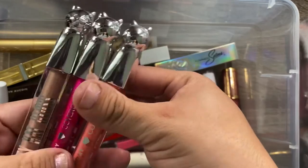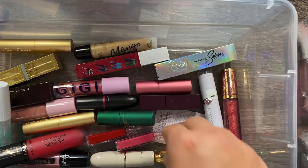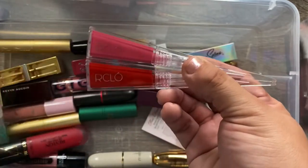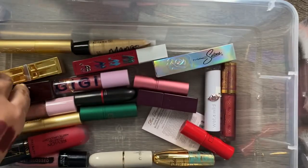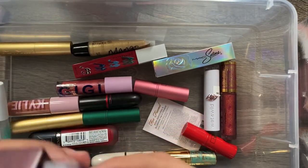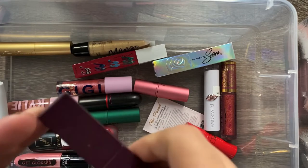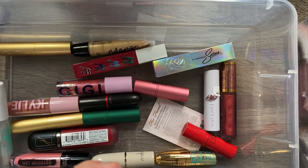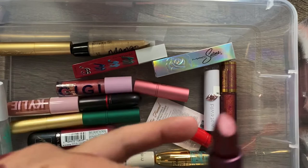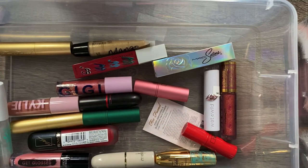I have more of the CoverGirl x Katy Perry lip glosses — keeping those because of the cute caps. I also have another two Art Club Beauty lip glosses in red and pink, which are really good. Then I have a Lipstick Queen lipstick in Processed Metal, which is like a purple shade — I believe I got that one at TJ Maxx or Marshalls. Keeping all of these.